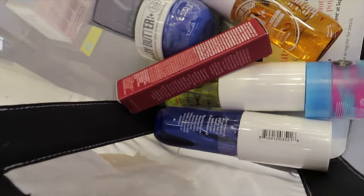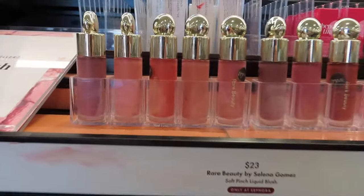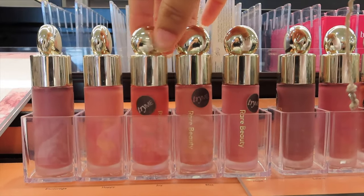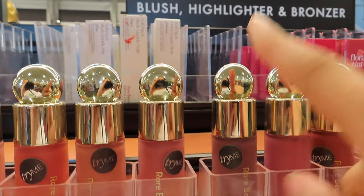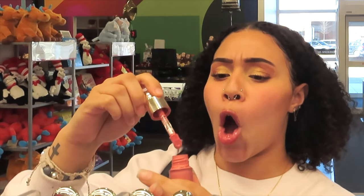I have done a lot of damage. Now I'm at the Rare Beauty side — I'm definitely looking into one of her blushes. They have the shade Believe in stock, which is pretty. It's not too too pink. Let's swatch it and see what it looks like. I'm going to swatch Hope first and see if I like it.